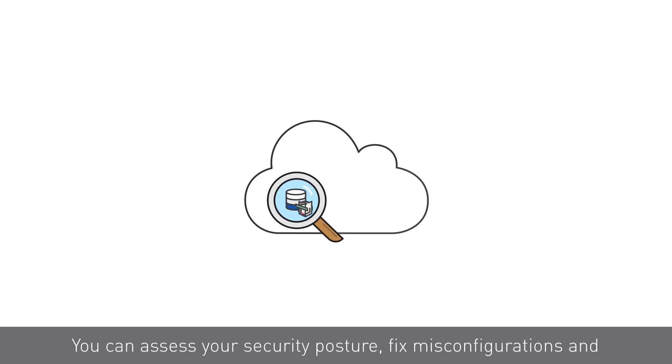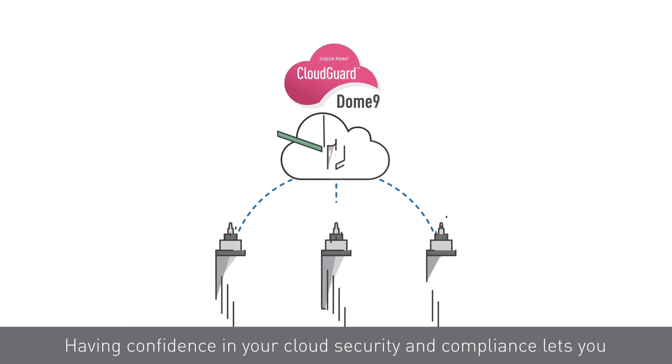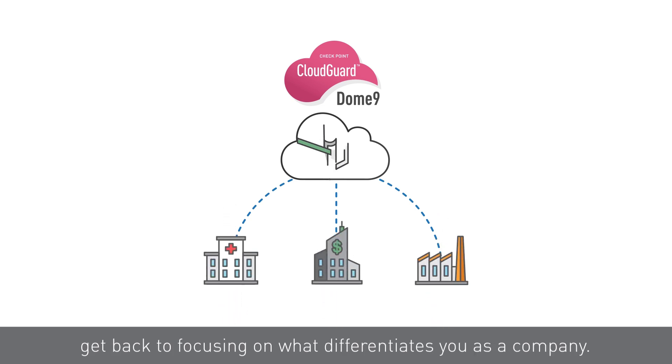You can assess your security posture, fix misconfigurations, and actively protect against vulnerabilities and attacks. Having confidence in your cloud security and compliance lets you get back to focusing on what differentiates you as a company.